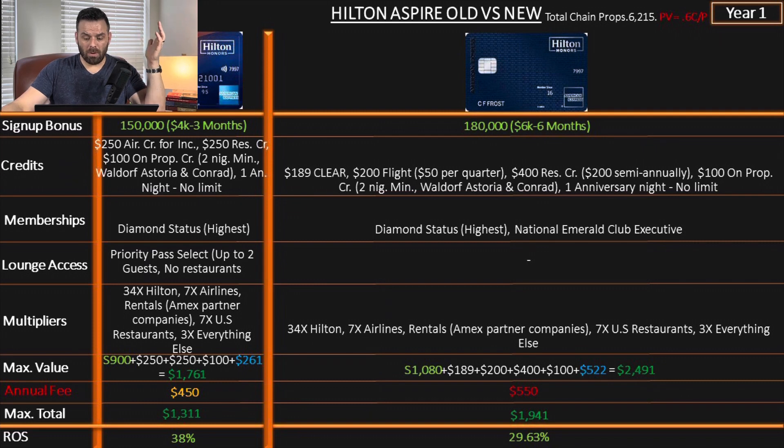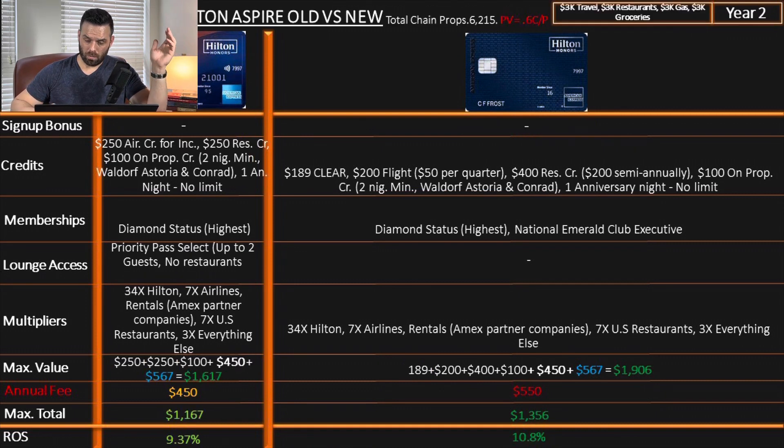The maximum value is technically increasing in numbers, but because the annual fee is $100 more, the return on spend drops to about 30% — 8% less than the previous version of the Aspire. What happens in the first year is one thing; what happens in the second year and every year after is another. For that, we apply an imaginary budget of $12,000, equally spread between travel, restaurants, gas, and groceries.